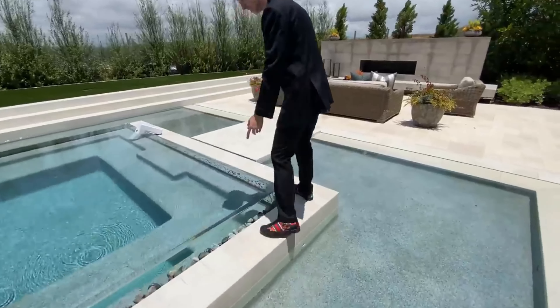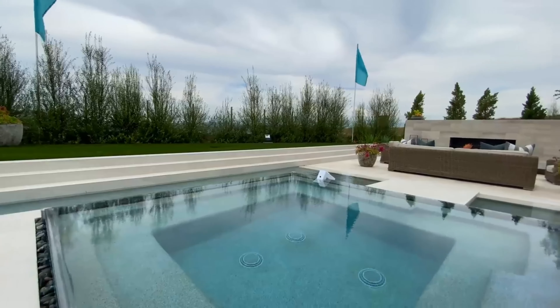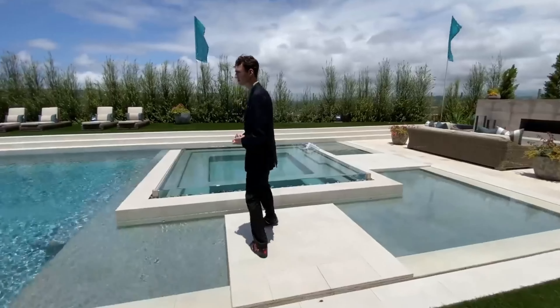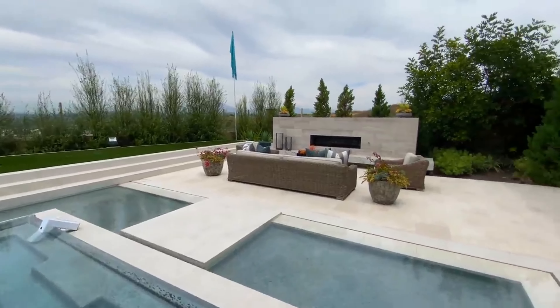Let's also take a look at the included jacuzzi space that is somewhat attached to this pool. Inside this jacuzzi, we notice seating inside and a glass enclosure featured around the edges. This hot tub is genuinely the size of most community hot tubs I've ever been to. This is so awesome.